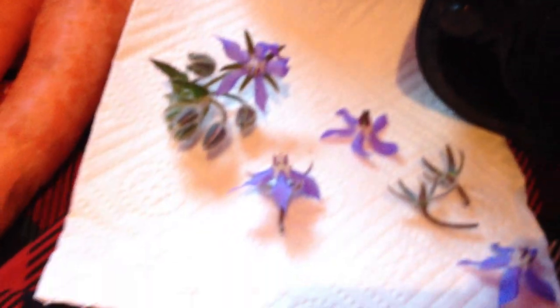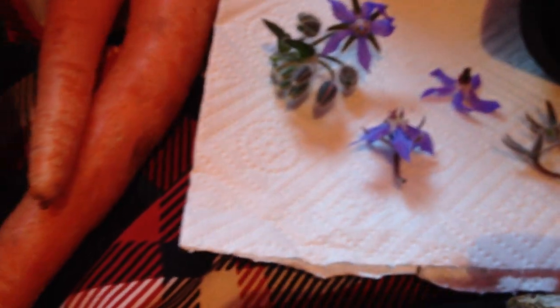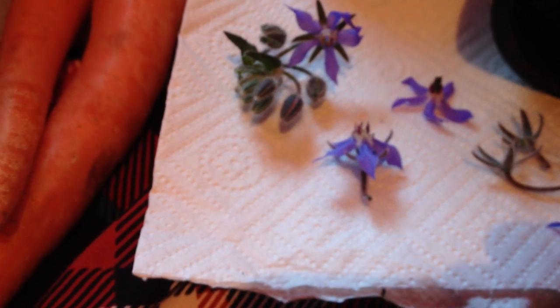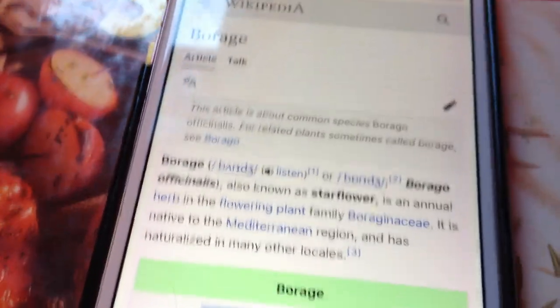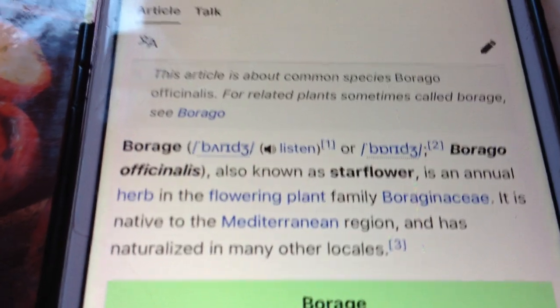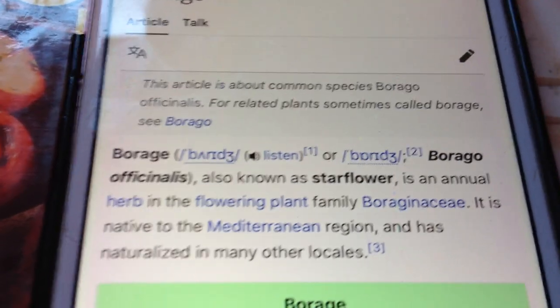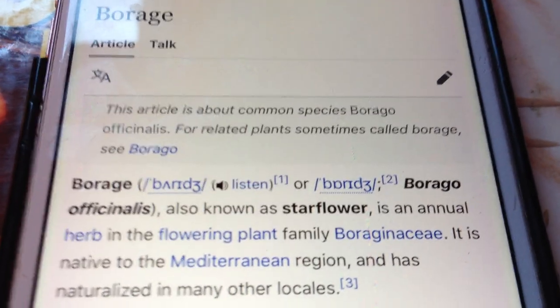There's a recipe for a carrot soup garnished with blue borage flowers in a cookbook someone just gave me. Before I show you that recipe, I'm going to show you the Wikipedia page for the plant, which is in the Boraginaceae family — or the Boraginaceae family, depending on how you pronounce your G.